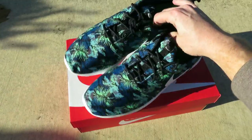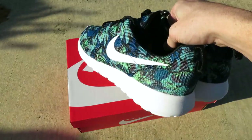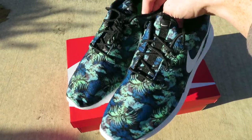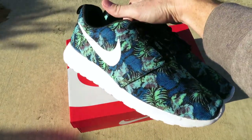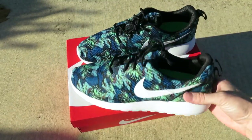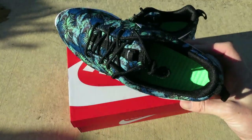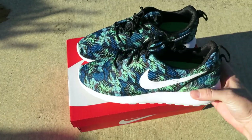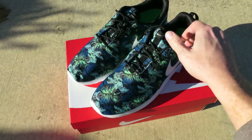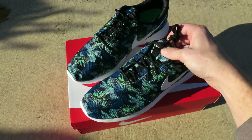Here's both shoes — let me know what you guys think of this new Roshe Run Print in that floral pattern. Let me know if it's something you're going to pick up. Definitely check your local Foot Action right now and see if they have them in your size. I might hold on to these until next spring just because of the whole floral theme — more of a spring/summer shoe.